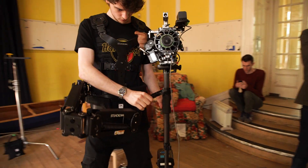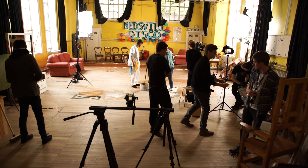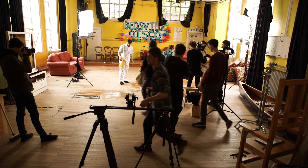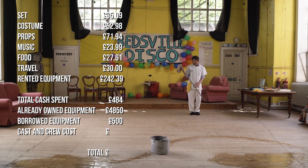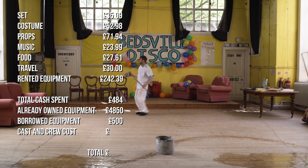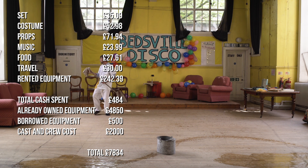But that's not everything — what about people's time? For everyone who worked on the film, they did it in kind. Hopefully one day we'll have the budget to pay everyone, but we've estimated that if you paid everyone a standard filmmaking rate for the North East of England, the total cost of the film would now be £7,834.